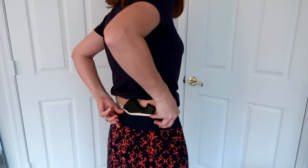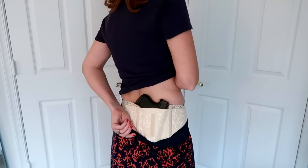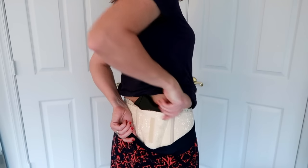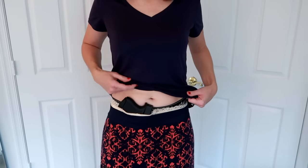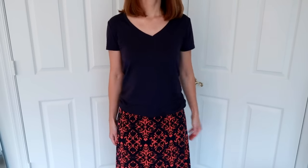Another option for this outfit is a belly band. A belly band works great for this sort of situation. I have the Hidden Heat Lace 2-in-1, but any belly band would really work — they're all kind of the same. I put it on over the shorts. With a belly band you can adjust it and wear it wherever you want. Here it is in appendix carry — I just slid it around to the front and there you go.